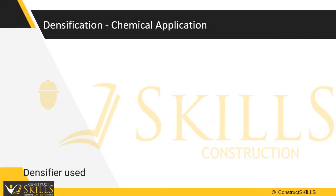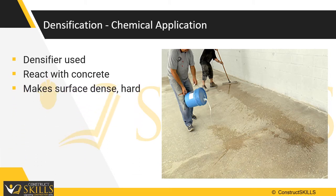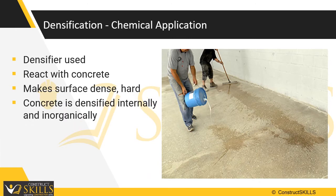All one has to do is wash it with water to maintain it. After polishing, densifiers such as sodium, potassium or lithium silicates are used. These chemicals react with the concrete itself. This reaction fills in the natural pores and voids in the concrete and provides a dense, hard surface that is easy to clean. The concrete is densified internally and inorganically — there is nothing to wear off the surface, nor is there anything to replace.